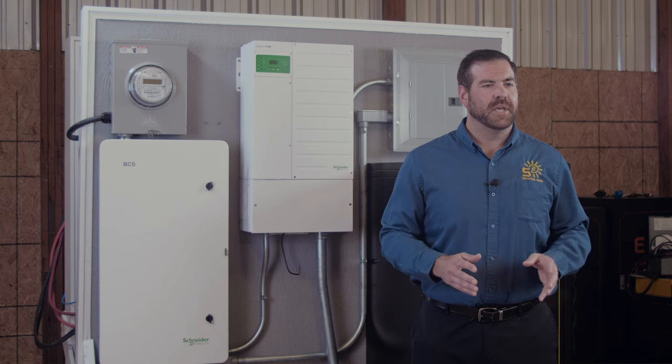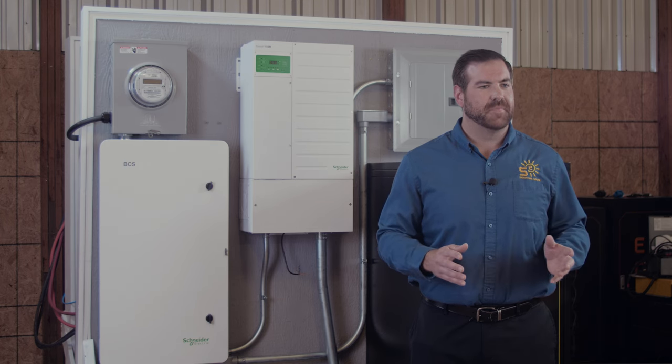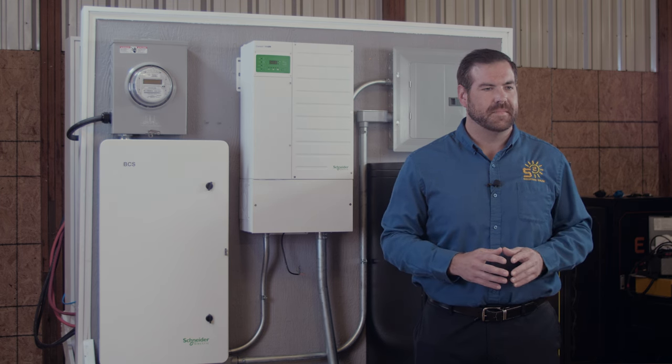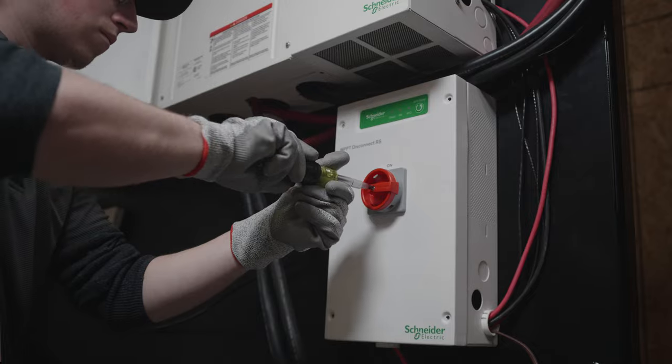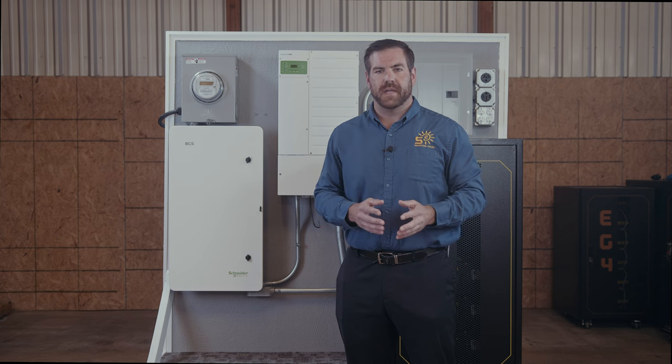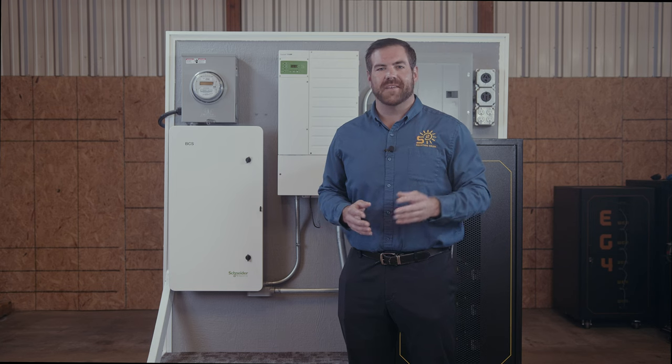In a power outage, you need the necessary tools to make sure your backup system is up and running. With the BCS, you'll get a seamless and safe transfer every time. When paired with the Schneider Electric solar or storage solution, the BCS provides a way to island your system from the grid, adding additional safety and compliance measures.